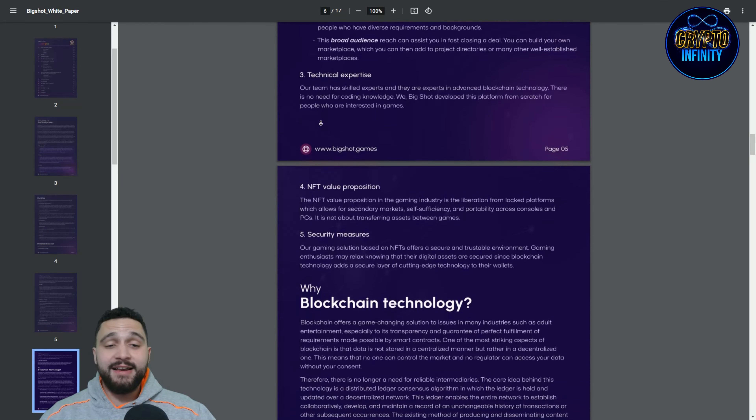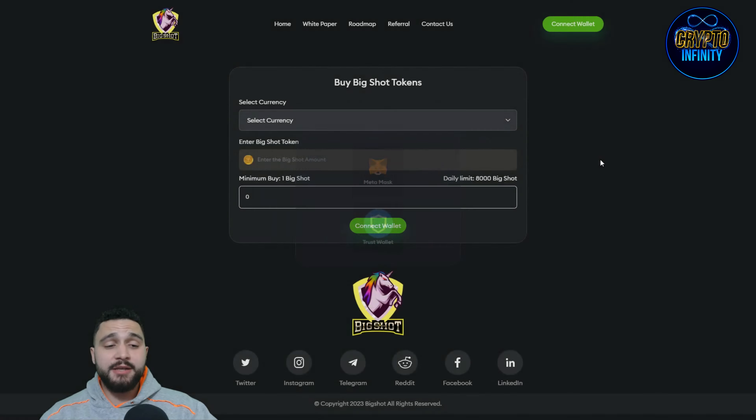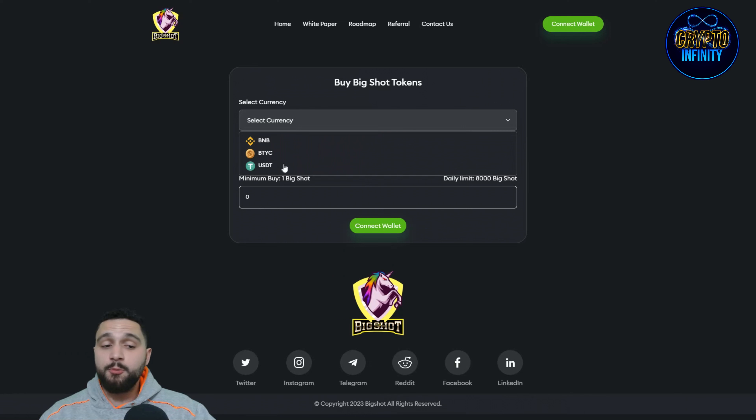Now for buying tokens — click on buy tokens and it's really simple. First, connect your wallet using Trust Wallet or MetaMask. Then select your currency: BNB, BTC, or USDT are available, and you swap that for the tokens. The daily limit is 8,000 Big Shot tokens and the minimum buy is one Big Shot token.